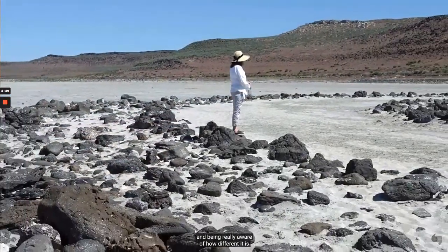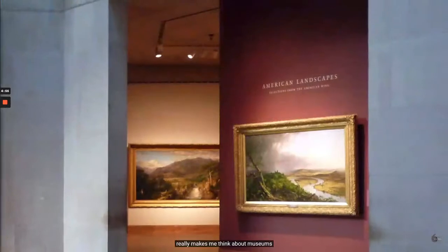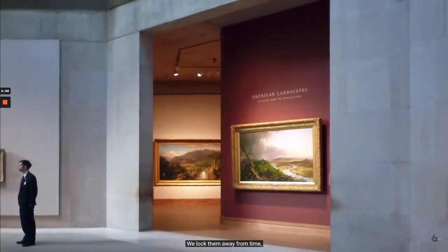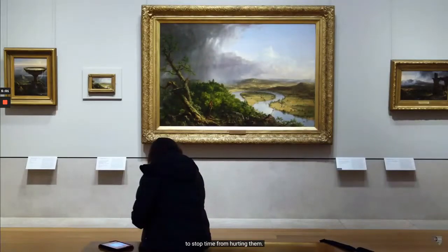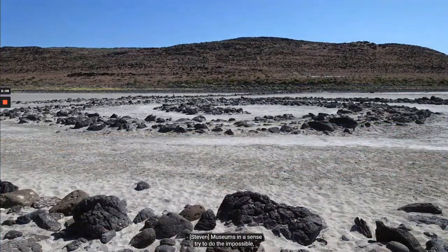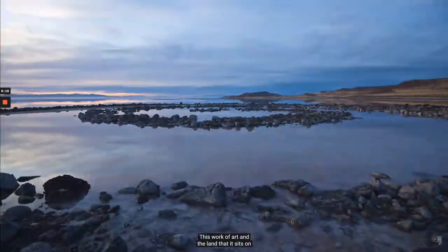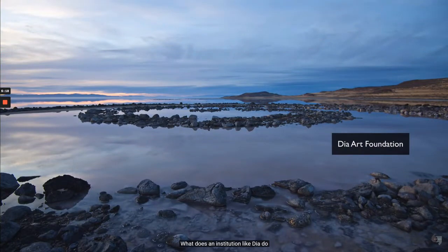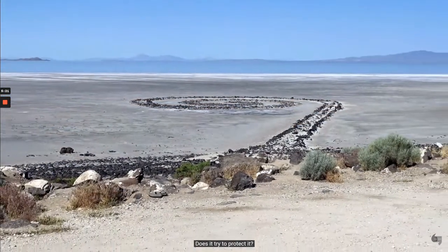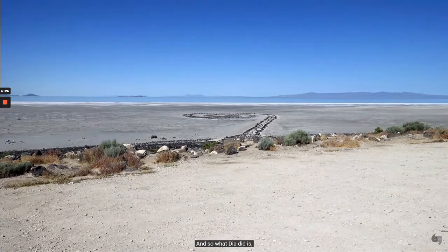Standing here looking at Spiral Jetty and being really aware of how different it is than when Smithson created it in 1970 makes me think about museums as places where we entrust works of art. We lock them away from time — we conserve them and create special conditions to stop time from hurting them. But here, Smithson created something that time is supposed to change. What do we do with a significant work of art that was intended to change over time? This work of art and the land it sits on came under the control of the DIA Art Foundation, which, in concert with the Getty Conservation Institute, made the decision to regularly document this object.